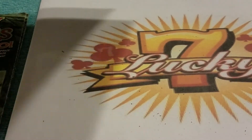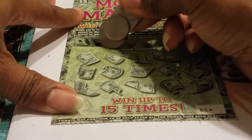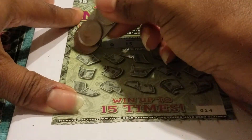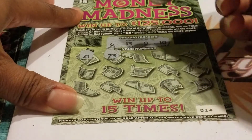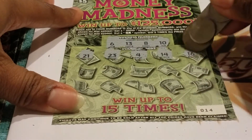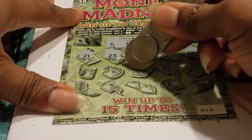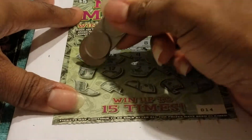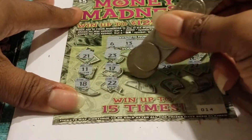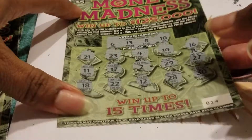Come on, we need some more wins — we can't go out like this. Ticket number 14. Looking for 6, 13, 8, and 10. Numbers: 21, 23, Michael Jordan, 4, 14, lucky 13, 16, 27, 29, 2, 17, 11, 18, 22, 2, 28, and 30. No win on ticket 14. This book is not showing any love.